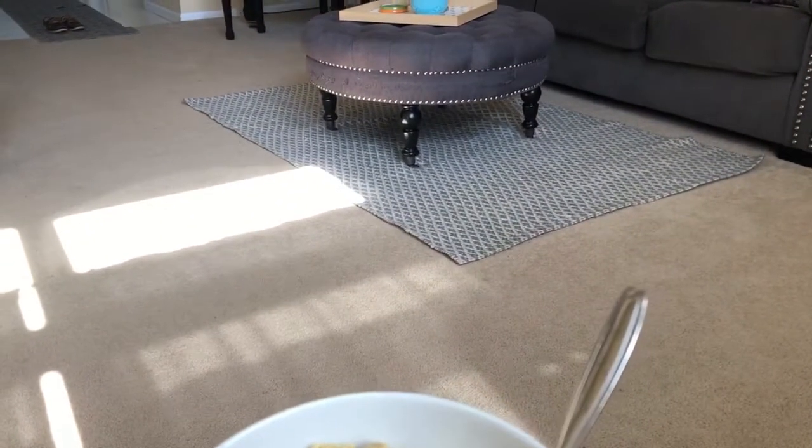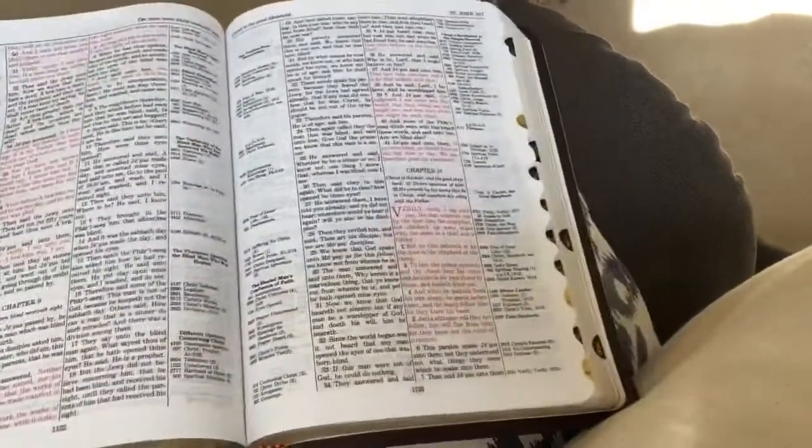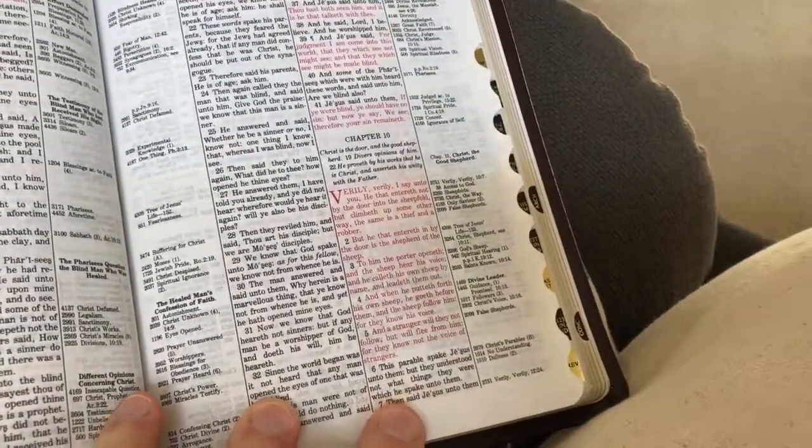I usually have my devotions and some prayer. This morning I'm reading in John — I believe it was the 10th chapter — and then just relaxing and getting ready for the day. Thank you guys so much for watching.